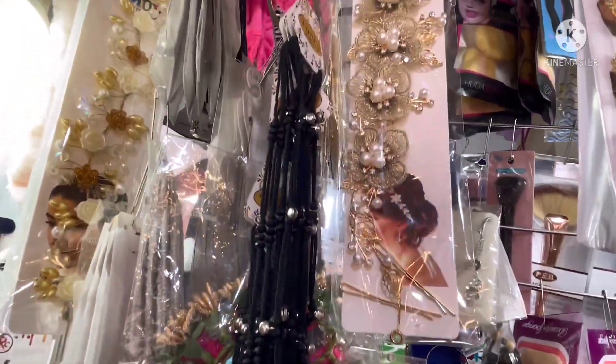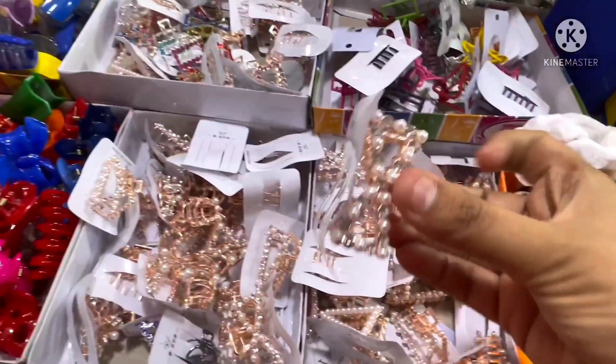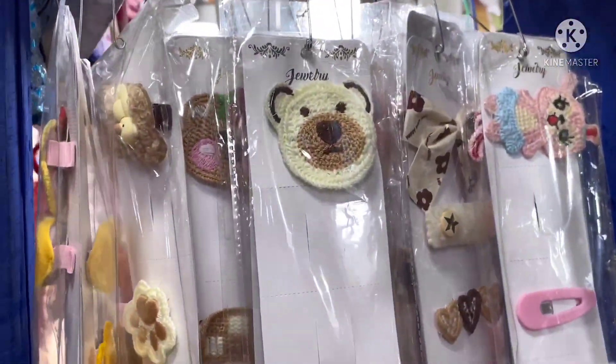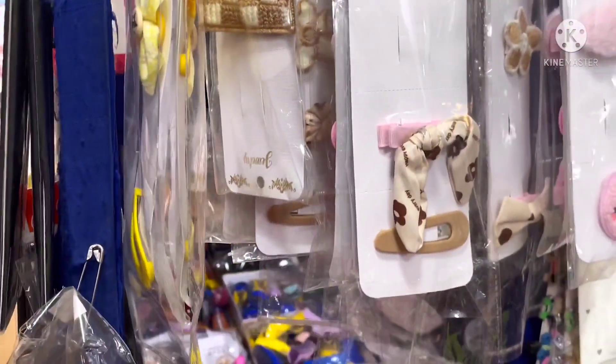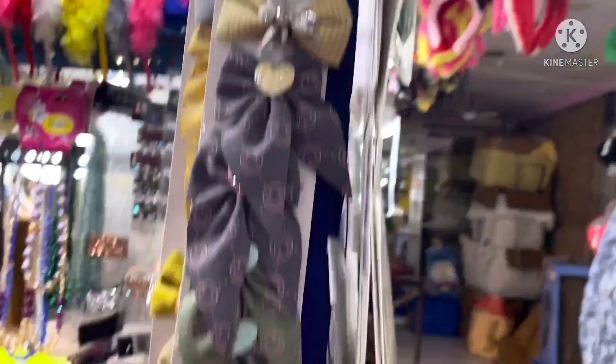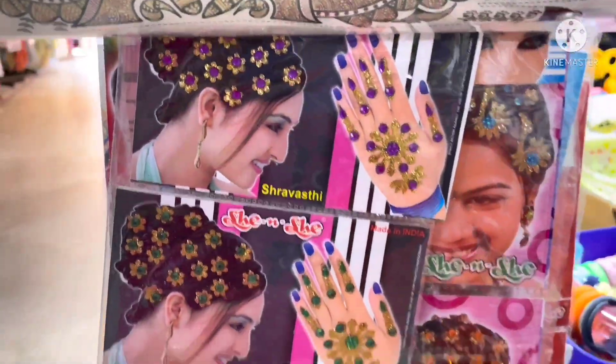Here we have clips and stickers with lots of variety, and there are lots of clutches available. We are going to make a lot of Hyderabad shopping videos and have a lot of fun. Bye bye!